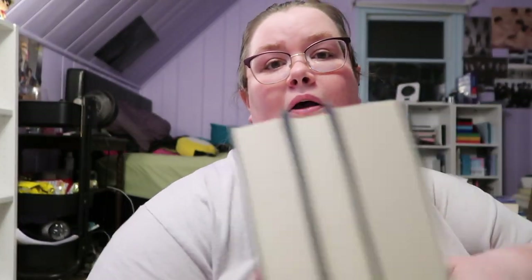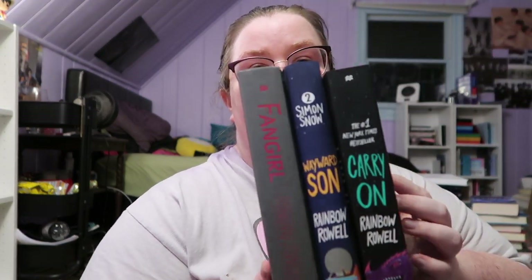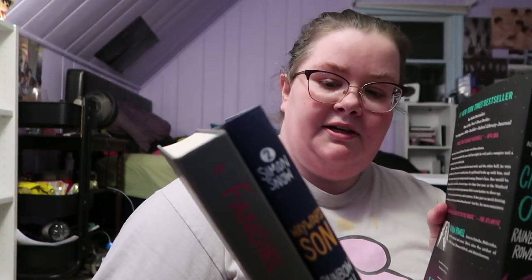The next books I have are Rainbow Rowell books. I have Carry On, Wayward Son, and then I have Fangirl.